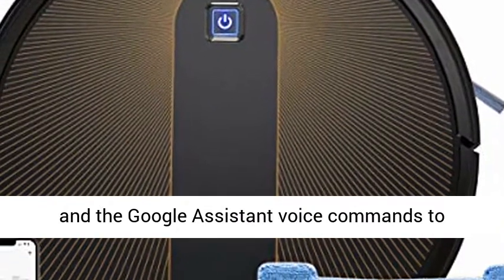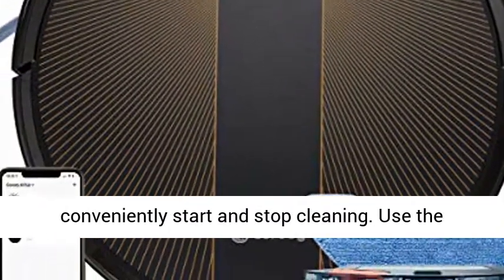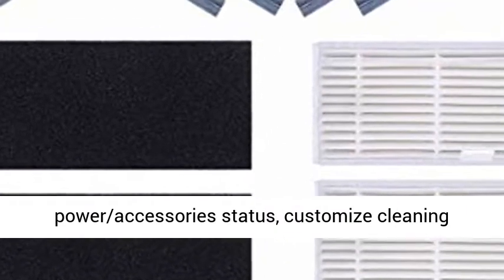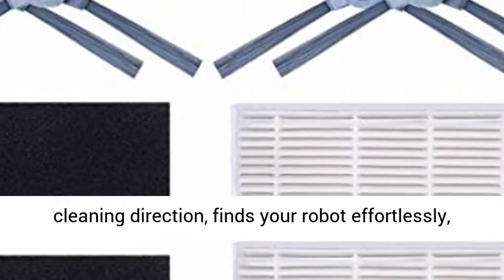Voice and app controls. Use the Amazon Alexa and Google Assistant voice commands to conveniently start and stop cleaning. Use the smart app to control your R750 Robot Vacuum Cleaner, monitor real-time cleaning battery power and accessories status, and customize cleaning modes.